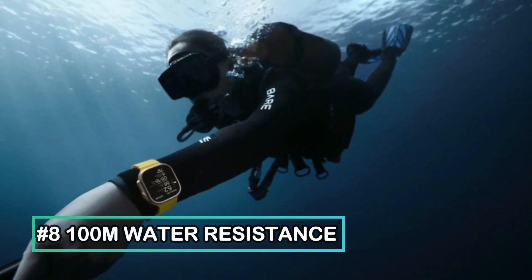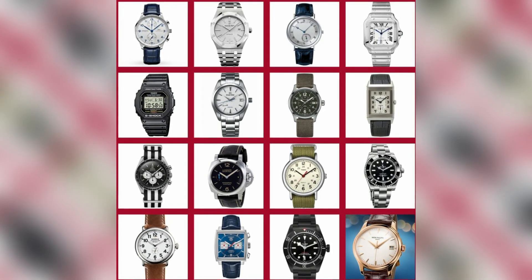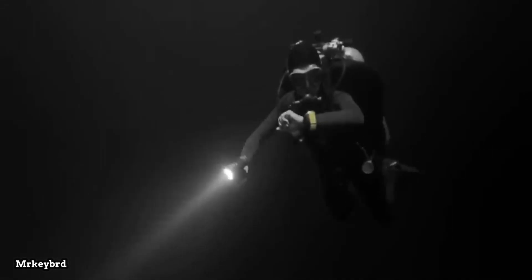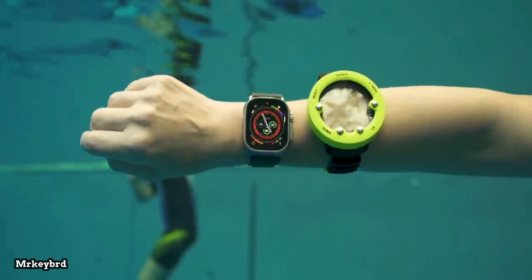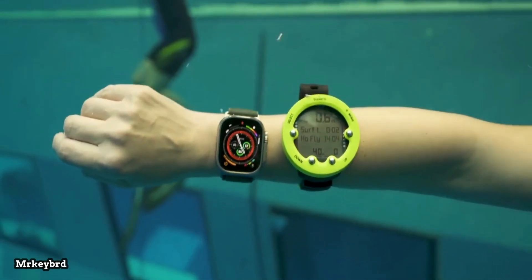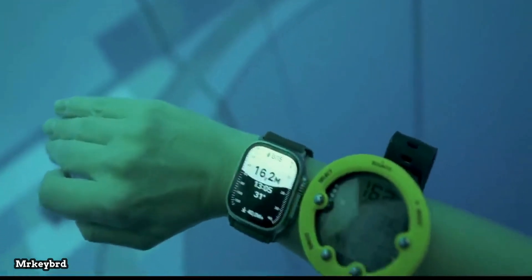100-meter water resistance — regular watches do not really have 100-meter or more water resistance, but the good news is that Apple has brought this feature to the Ultra. The Apple Watch Ultra has doubled the 50-meter water resistance of the Series 8 to 100 meters, complete with a depth gauge and water temperature sensor.